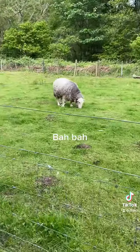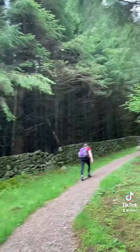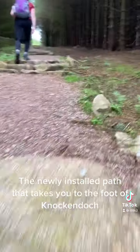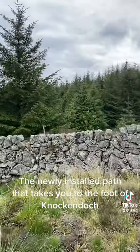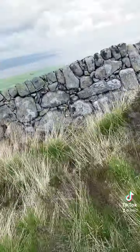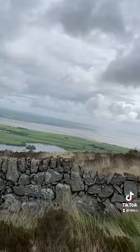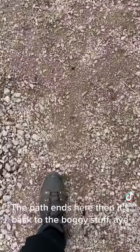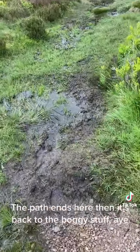The newly installed path takes you to the foot of Knock and Dock. The path ends here, then it's back to the boggy stuff.